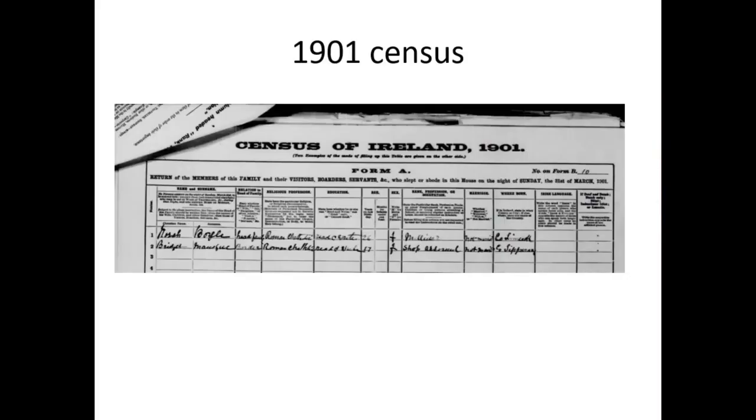The 1901 census Form A gives you the name, the status of marriage, the rank or profession, and education — just reading and writing, so they're looking at literacy. You also have the religion — Roman Catholic — and you can see little nuances like Catholic spelt incorrectly. So every time you look at the census, you spot something different. You have where born — County Limerick, County Tipperary.